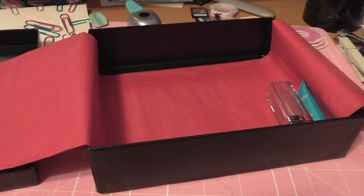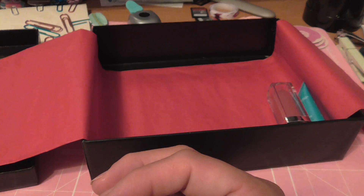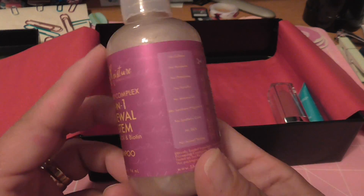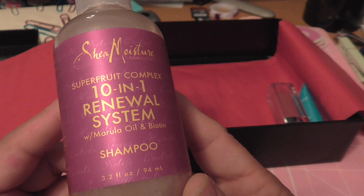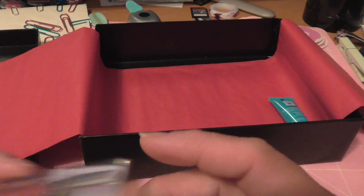It also came with a 10-in-1 Renewal System shampoo. I've never even seen this item before. The description says the antioxidant-rich shampoo helps to perfect and renew vibrancy to dull, lackluster hair when used in the 10-in-1 renewal system. I've never heard of it, so I'm guessing it doesn't have a lot of notable ingredients to make your hair look nice and healthy — but I honestly can't say since I've never used it.